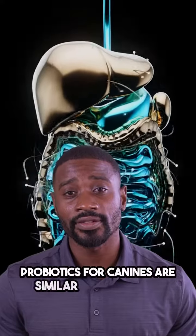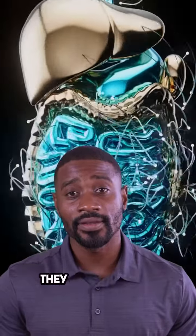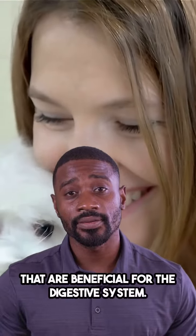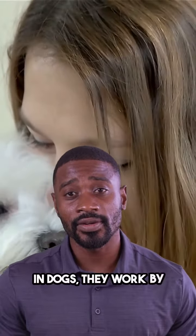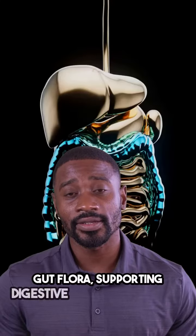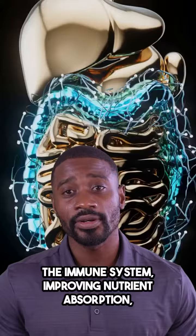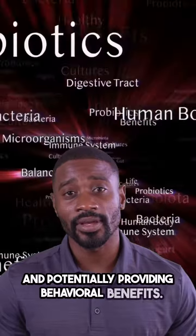Probiotics for canines are similar to those for humans. They consist of live bacteria and yeasts that are beneficial for the digestive system. In dogs, they work by balancing gut flora, supporting digestive health, boosting the immune system, improving nutrient absorption, and potentially providing behavioral benefits.